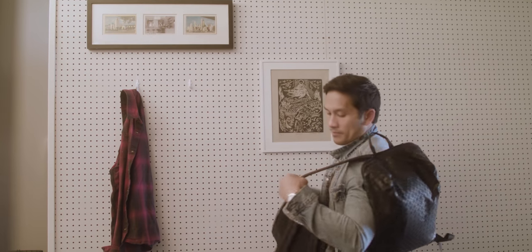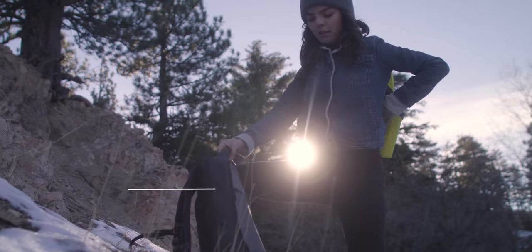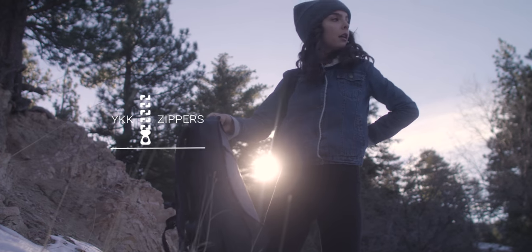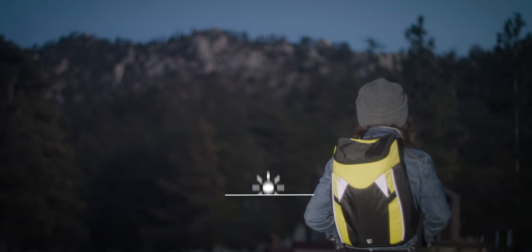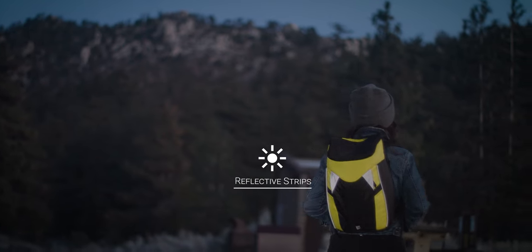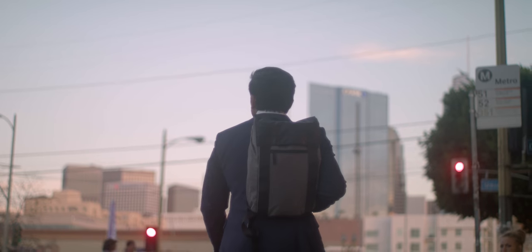Modules change the personality and functionality of the bag. They can be carried by themselves or quickly zipped onto the main bag. The everyday bag and city bag are great for casual style. A hiking bag is designed for high visibility and adventure. A business bag has a laptop sleeve and a professional design.